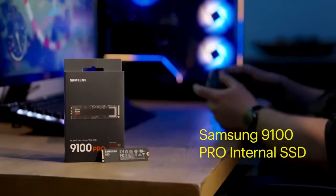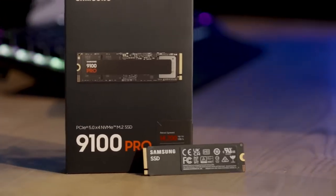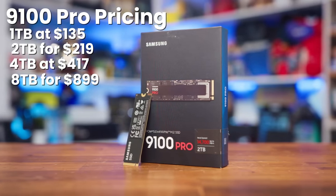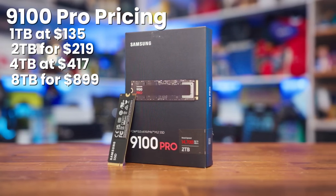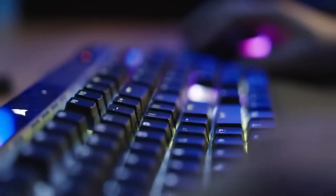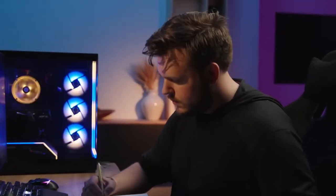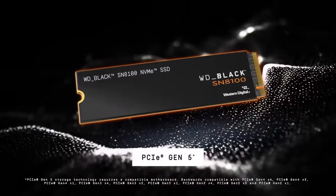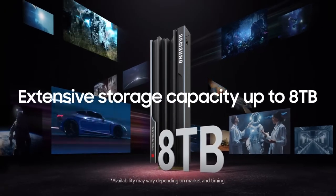Samsung's 9100 Pro fights back with excellent efficiency and TurboWrite 2.0 keeping performance high during heavy workloads. Pricing is competitive: 1TB at $135, 2TB for $219, 4TB at $417, and the 8TB for $899. Samsung claims 49% better efficiency than the 990 Pro, and under load it pulls about 9 watts — significantly less than earlier Gen 5 drives. Between these two, the SN8100 edges ahead in most benchmarks and runs slightly cooler, but Samsung offers better value, especially on the 8TB model, saving you $100.